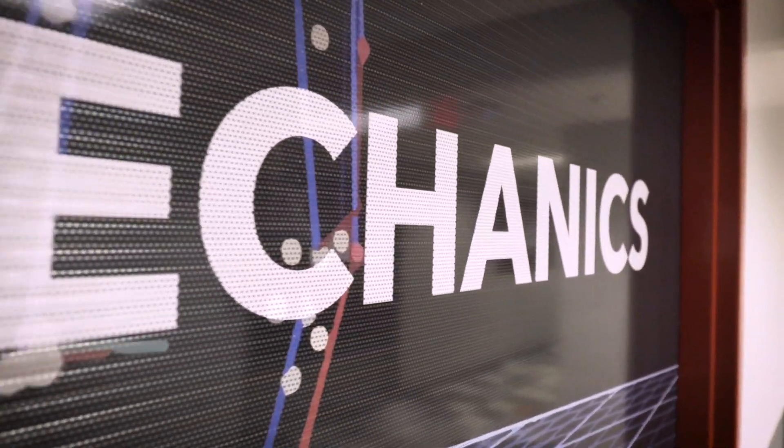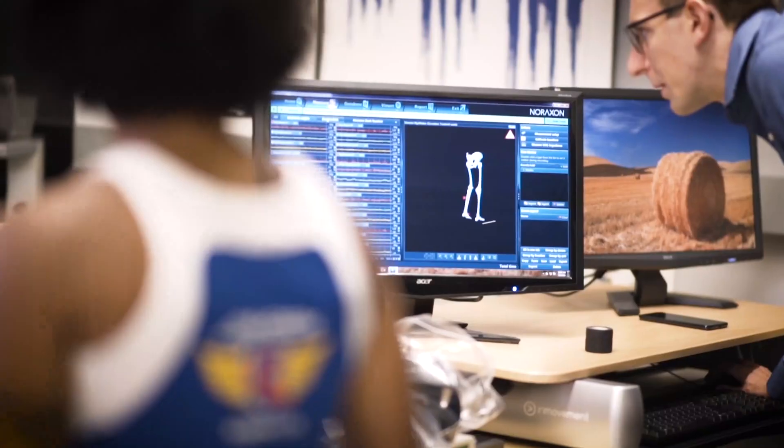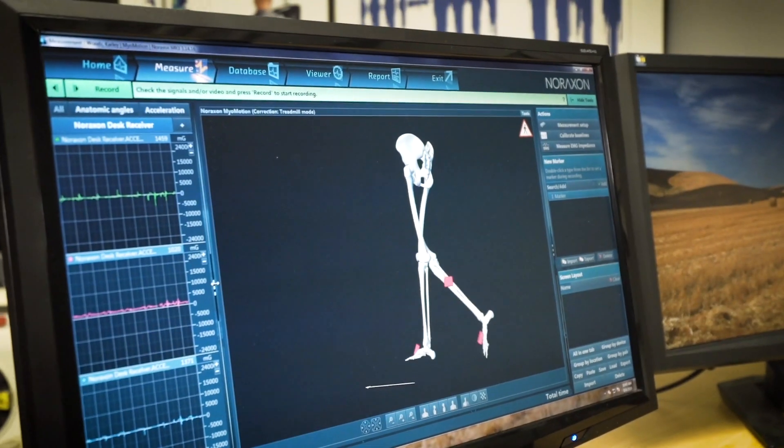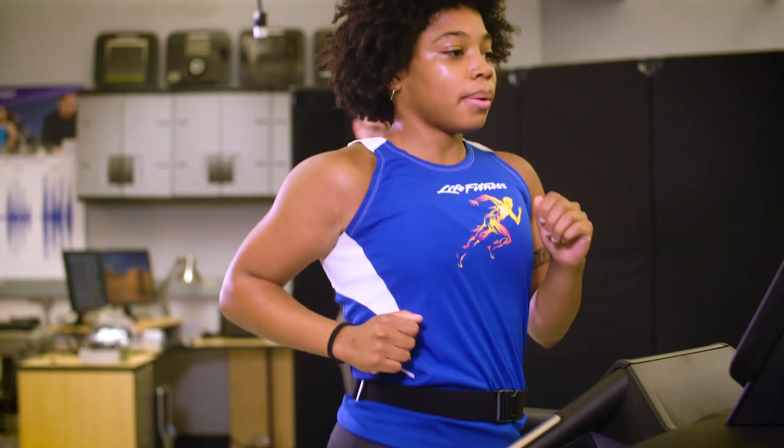Biomechanics analysis allows us to design movement, exertion, and feedback around the exerciser to create products that are comfortable and effective by understanding the science behind the exerciser experience.